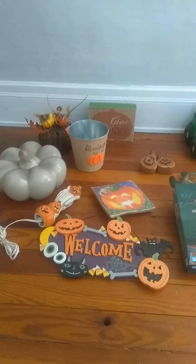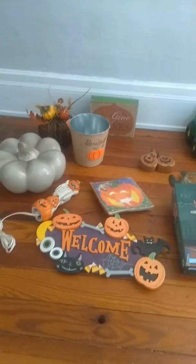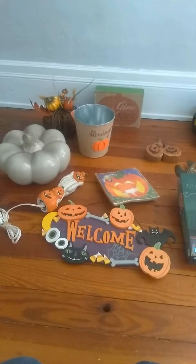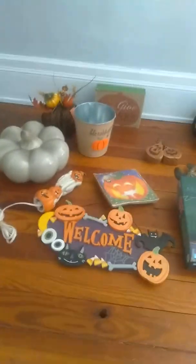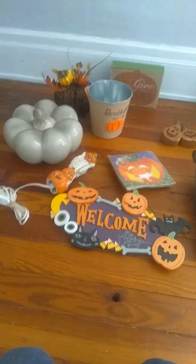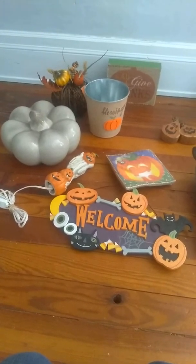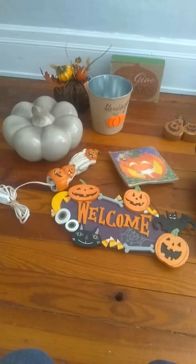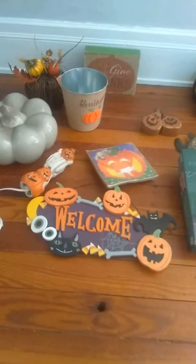Hi everyone, thanks for stopping by! Today I have a Goodwill haul for you. I went there for Easter decorations and you can see what I came home with. I am so excited about this. Halloween and Thanksgiving are my favorite holidays and I cannot control myself when I'm in a store and there's Halloween decorations. So let's get started.